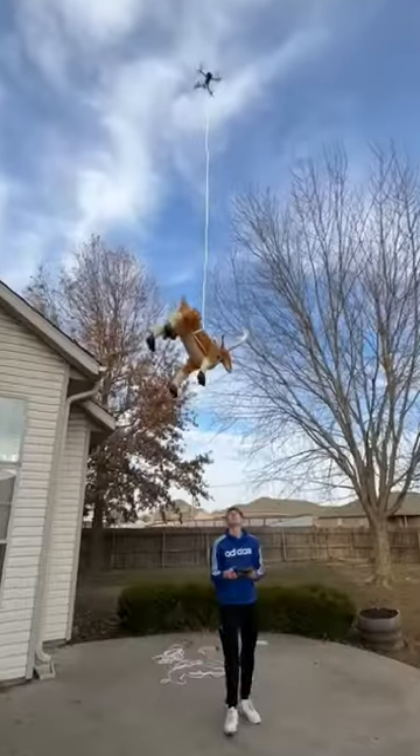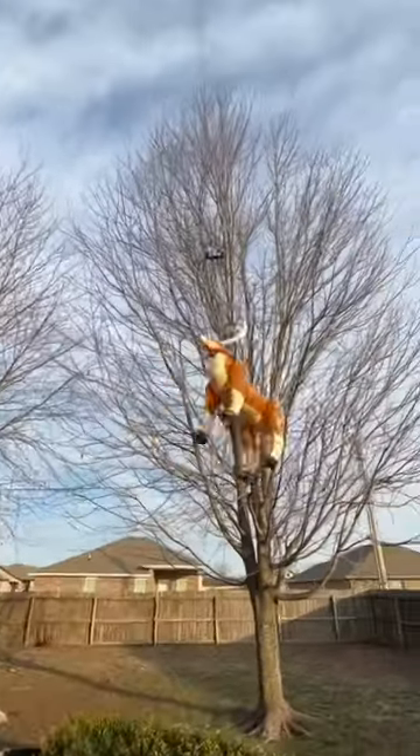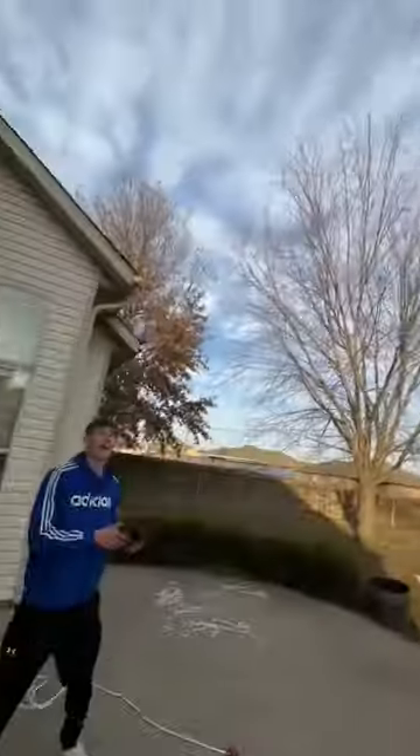The first attempt didn't go so well because the rope was way too heavy and the reindeer wouldn't fly. So I brought the drone back down and got a way smaller rope, and it actually took off. It was crazy — it took all the drone's power, but look how high up in the sky the reindeer got.